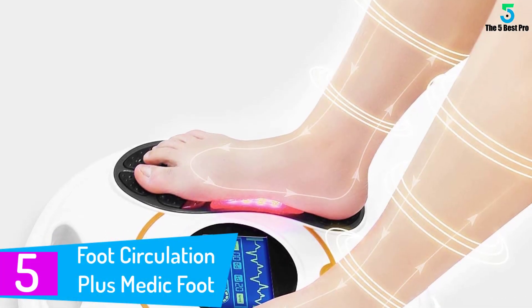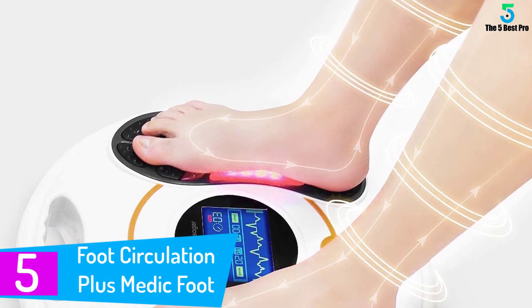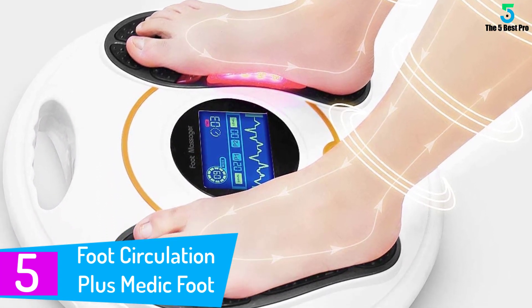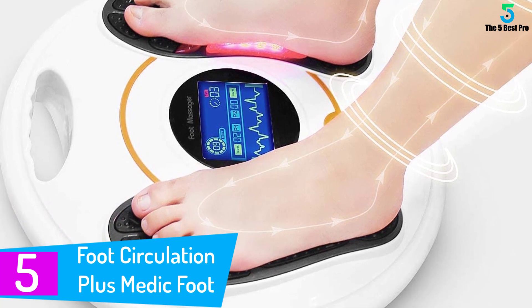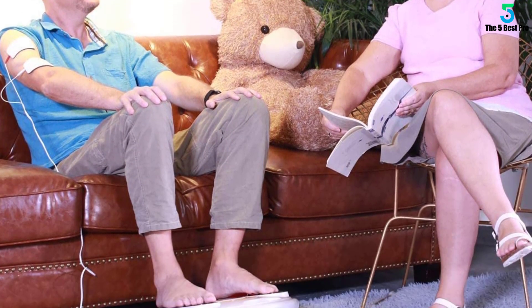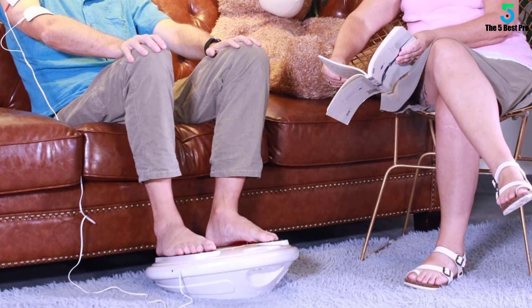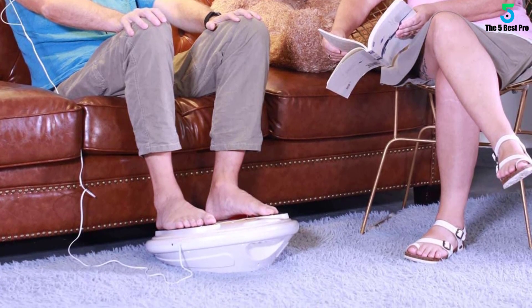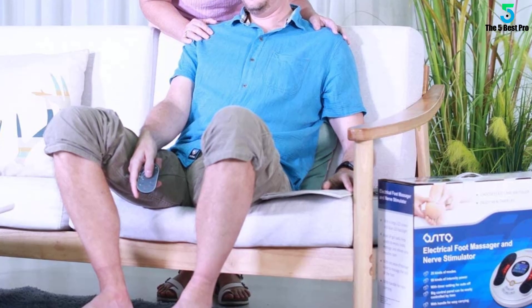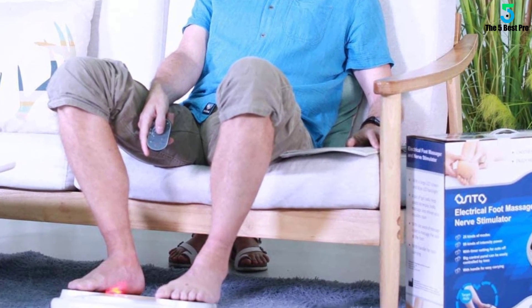Starting at number 5: Foot Circulation Plus Medic Foot Massager Machine. The Acedo Foot Massager Machine is an FDA cleared Class II medical foot circulation device. This device uses both TENS and EMS technologies, which will help boost circulation in your feet, as a result relieving aches and pains.